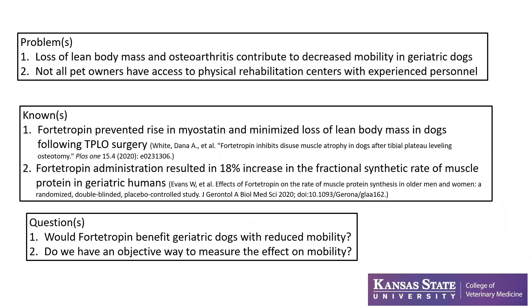The problems we were presented with are that loss of lean body mass and osteoarthritis contribute to decreased mobility in geriatric dogs. Not all pet owners have access to physical rehabilitation centers with experienced personnel. We certainly know that underwater treadmill, swimming, and certain exercises with an experienced physical therapist can help our patients maintain or restore some of their muscle mass and mobility, but not everybody has that opportunity and availability.